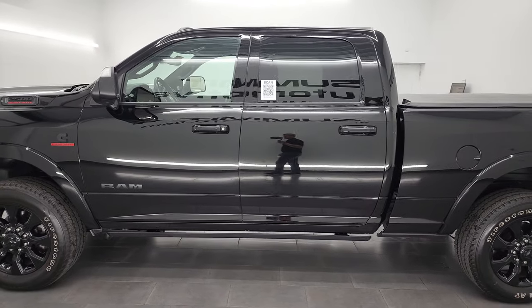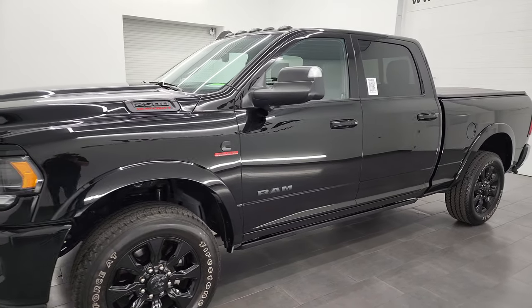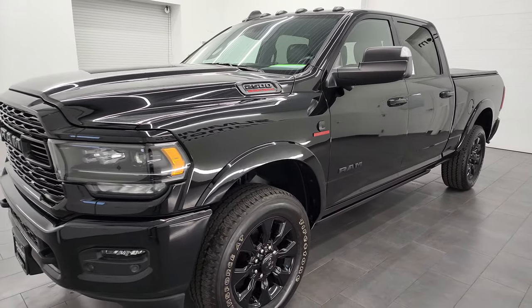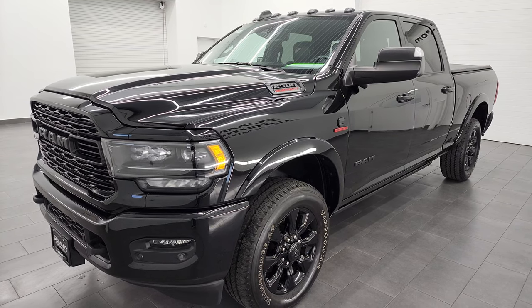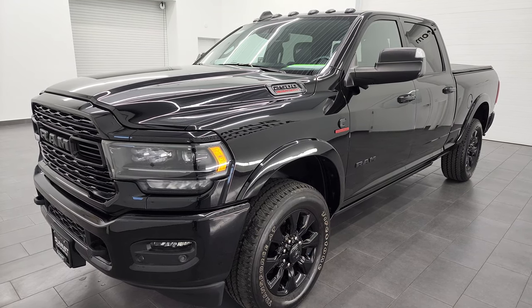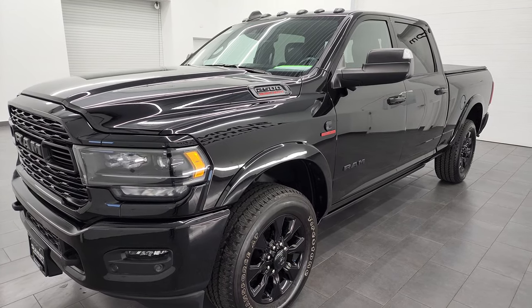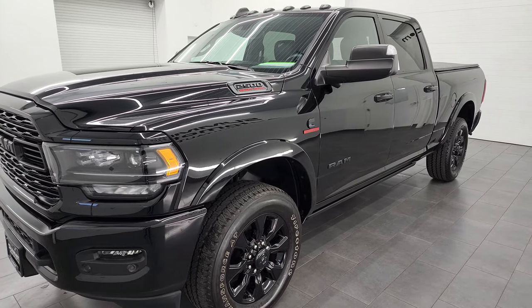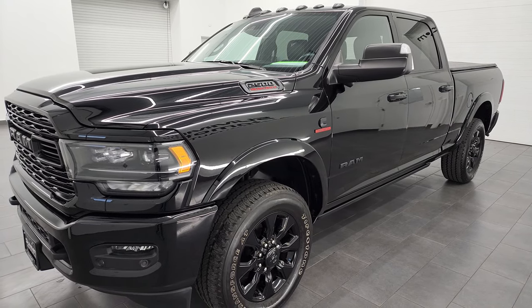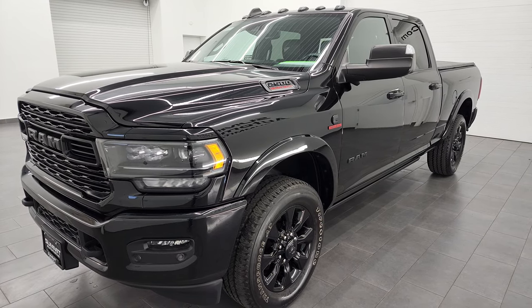This 2020 Ram 2500 has the 6.7-liter Cummins diesel engine, paired with the 6-speed 68RFE automatic transmission. This truck can tow up to 14,940 pounds and has a max payload of 1,892 pounds. I got those numbers off Ram's tow guide website, and I'll link that in the description below so you can check out the tow capacity of your truck.